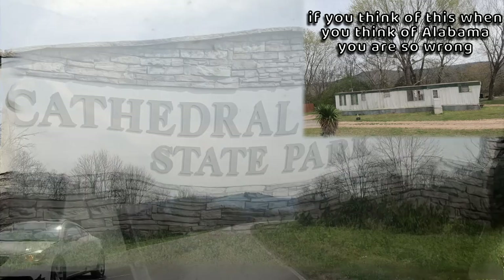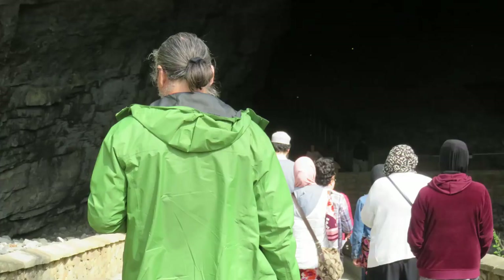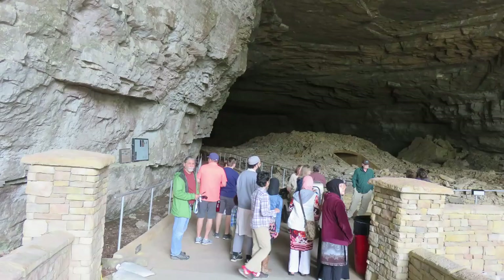We drove around Huntsville through the suburban fringe with many expensive-looking subdivisions. If you think of Alabama as a land of poor sharecroppers, that is not what we saw anywhere. It seemed Huntsville can compete with any city of similar or larger size for quality of life.